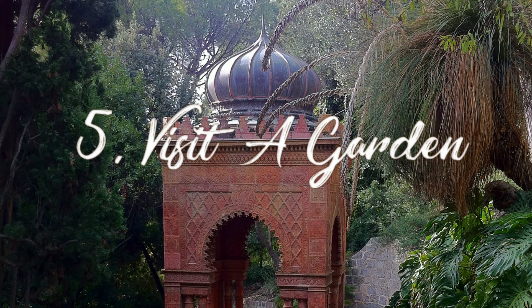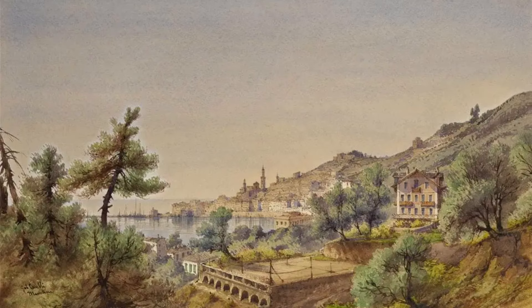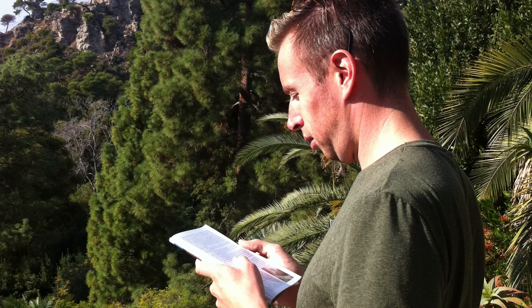There are spectacular gardens along this coastline, many of them in Menton. Menton was an area where many well-to-do Europeans and British aristocrats came in the 18th and 19th centuries. Some of them built the most fantastic gardens, which are still there. They imported flora and fauna from around the world. Do visit some of those gardens, like the Hanbury Gardens and La Serre de la Madone — I'll put links in the description below.